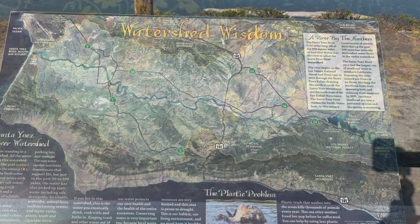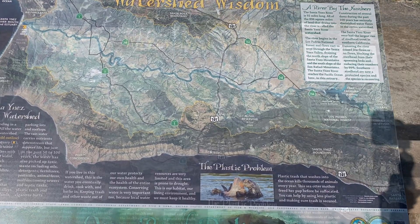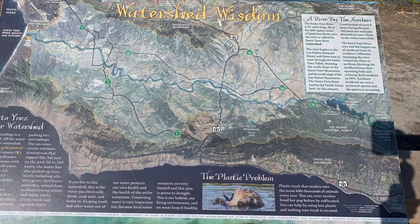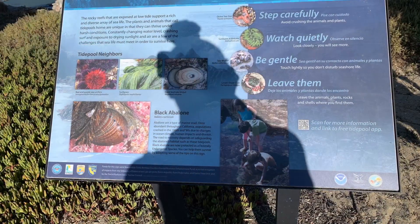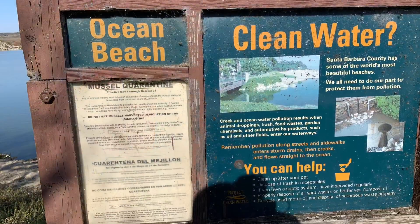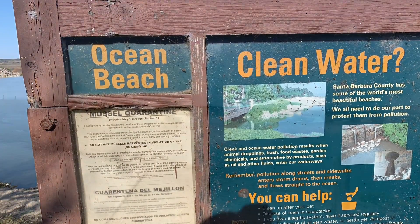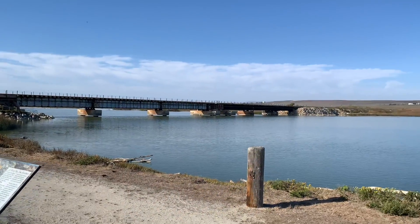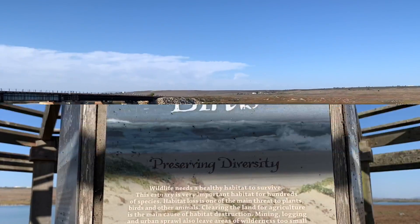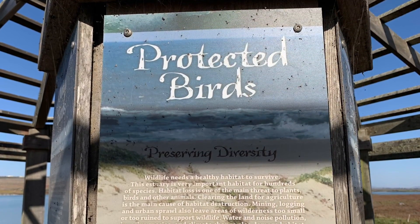This is the San Ynez River watershed — just some of the animals that live in our local tide pools. Keeping Surf Beach clean means we can all enjoy it, so let's all help. This is our local estuary, where the San Ynez River ends and meets up with the Pacific Ocean, and some of our local protected birds that live in the estuary.